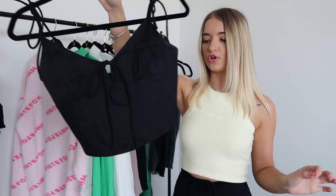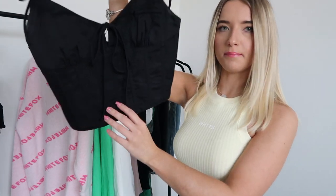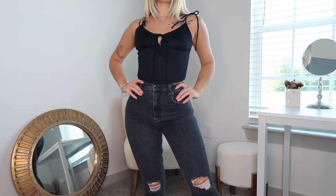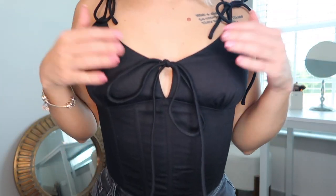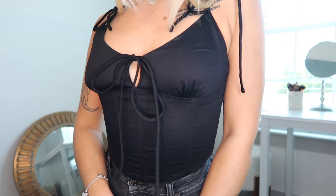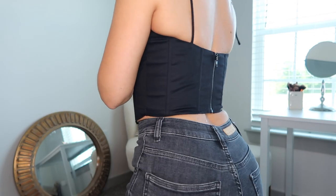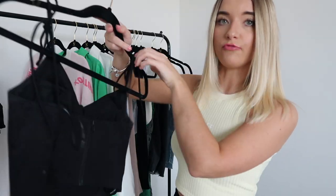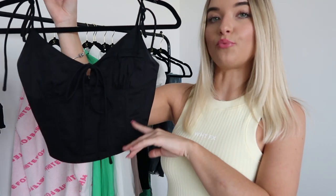This is called the Go All Out crop top — it's kind of a bustier style top but a little bit different, and I really like the material. It ties up in the middle and is fully adjustable, which I love. It also has a zipper in the back and is very easy to put on. I would probably wear this more in the daytime — you could wear it for brunch, lunch, really anything.